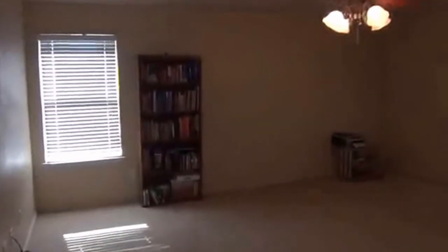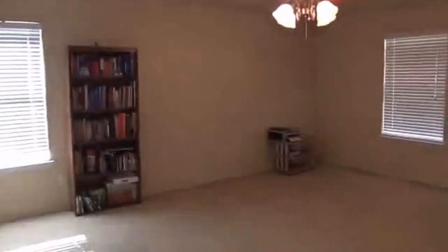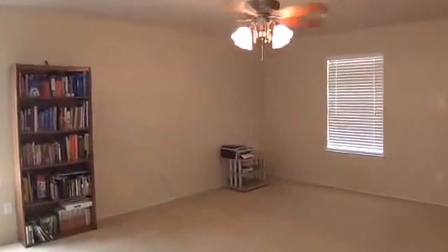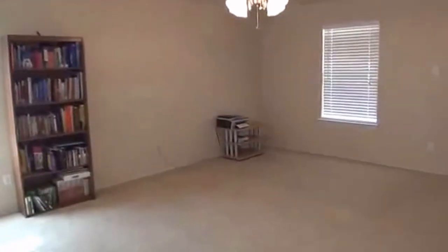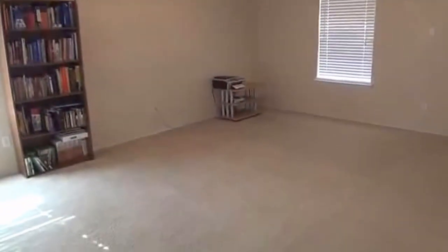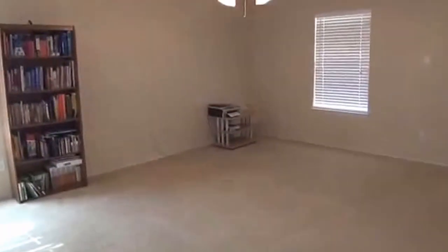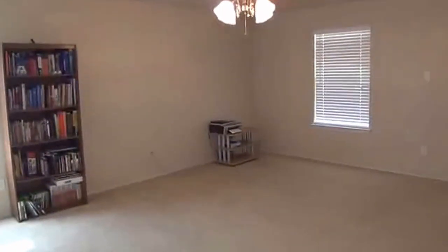If you'd like more information on this house or to schedule a showing, you can call Mark Fee at 210-618-9161, or call Liberty Management's office at 210-681-8080.